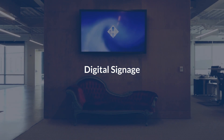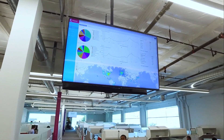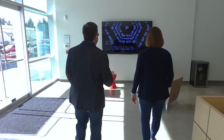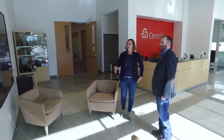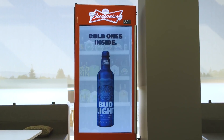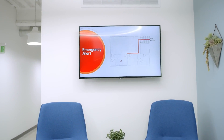Want to display important announcements, photos, upcoming events, or promotions across your company? With digital signage, included for free with every ZoomRoom license, you can display content on your screen in lobbies, cafes, meeting rooms, break rooms, or across any display on your network at an unlimited number of locations.